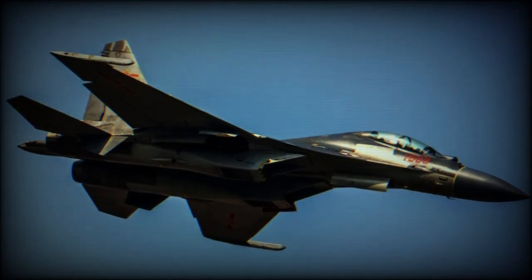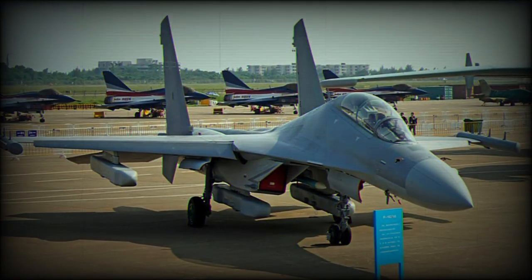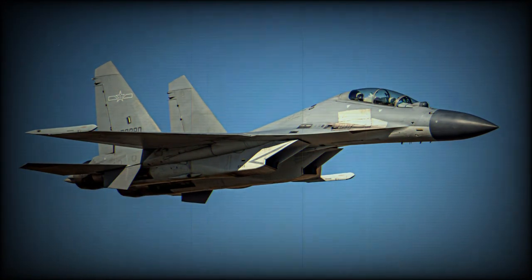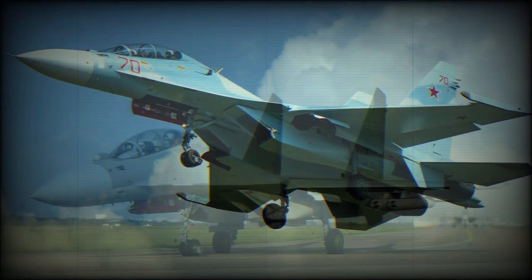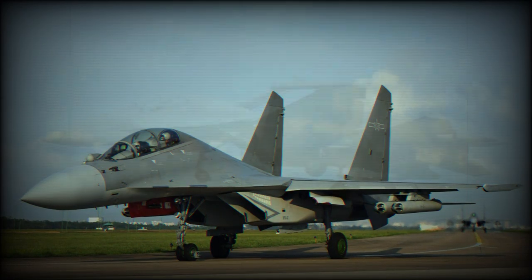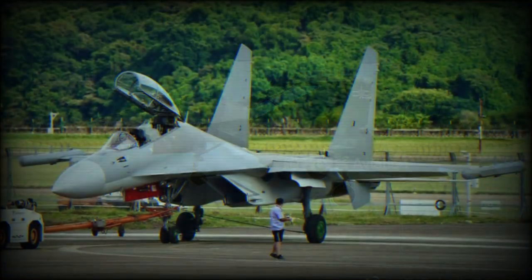The J-16 is a Chinese twin-engine, tandem seat, all-weather multi-role strike fighter. It evolved from the J-11 air superiority fighter and is a more advanced version with an added ground attack capability. It is broadly similar in terms of capabilities to the American F-15E. Production of the J-16 began in 2012, and this aircraft has been in service with the People's Liberation Army Air Force since 2013.